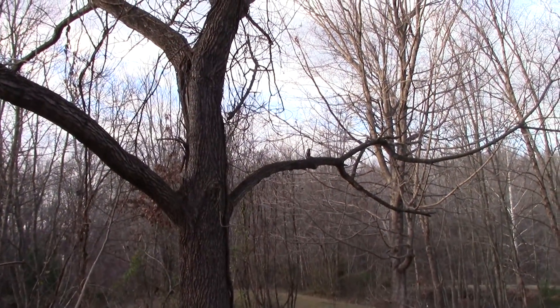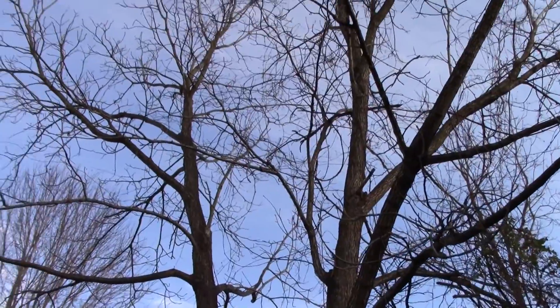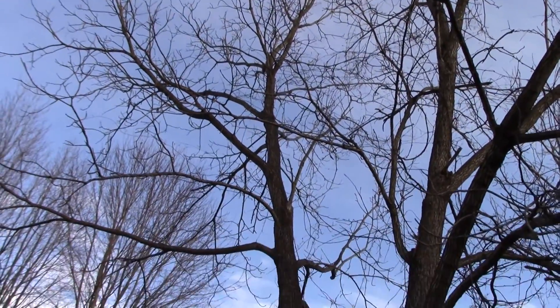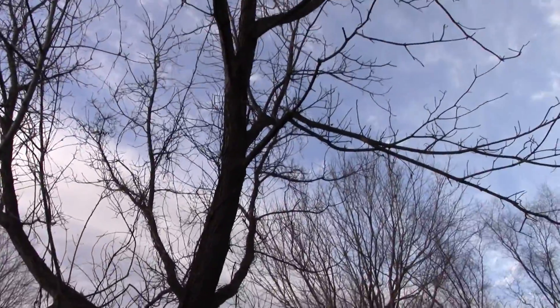I'm kind of confused. This here is also a black walnut tree behind me. You can see the way the limbs split and stuff like that — it looks just like this one.